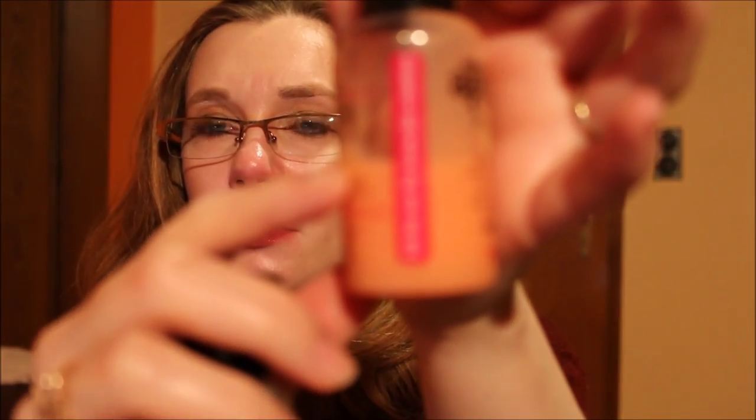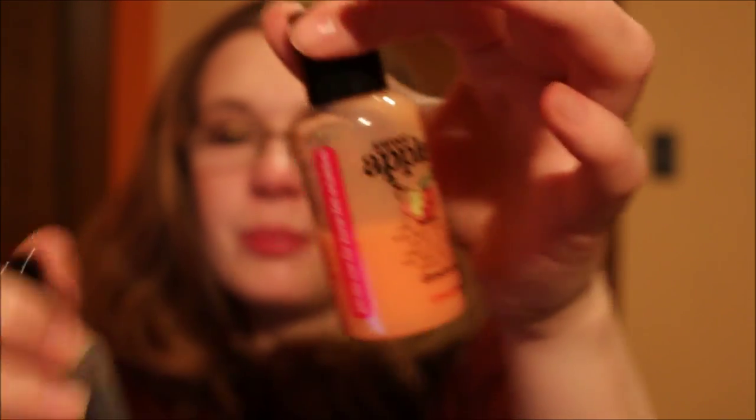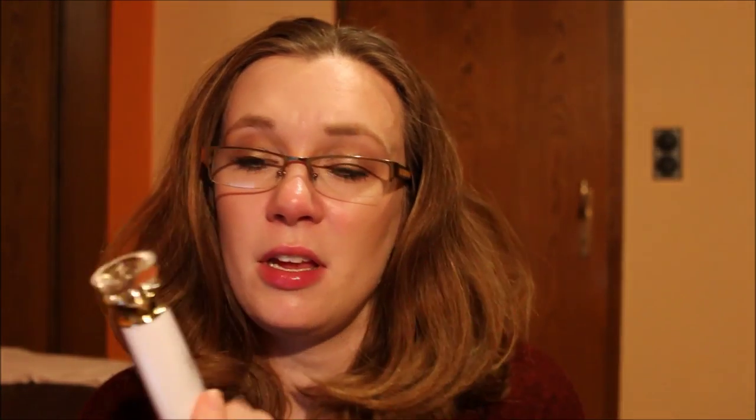For shower gel I brought two sample travel-size items — both Treacle Moon shower gels: one in Ginger Morning, which I used up completely, and one in Sweet Apple Pie Hocks, which I used down to about here. One would not have been enough, so I'm glad I brought both.